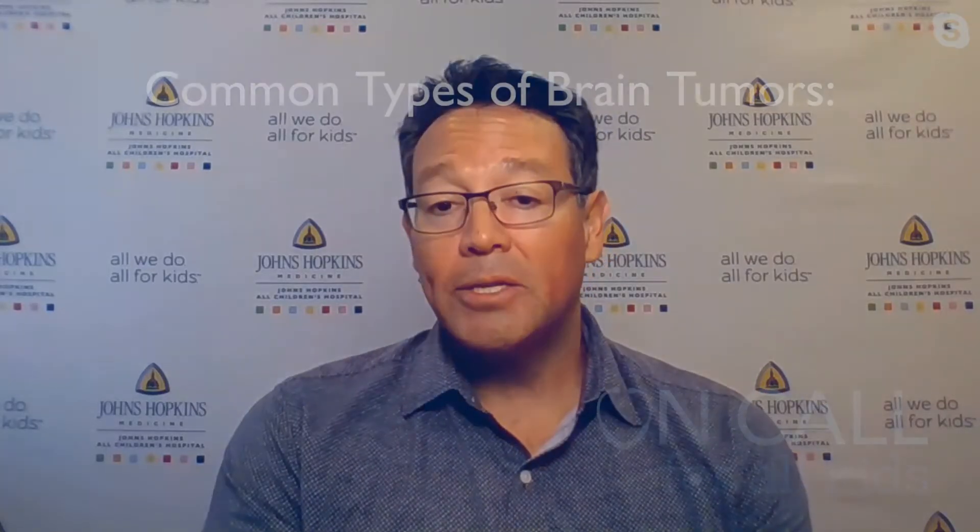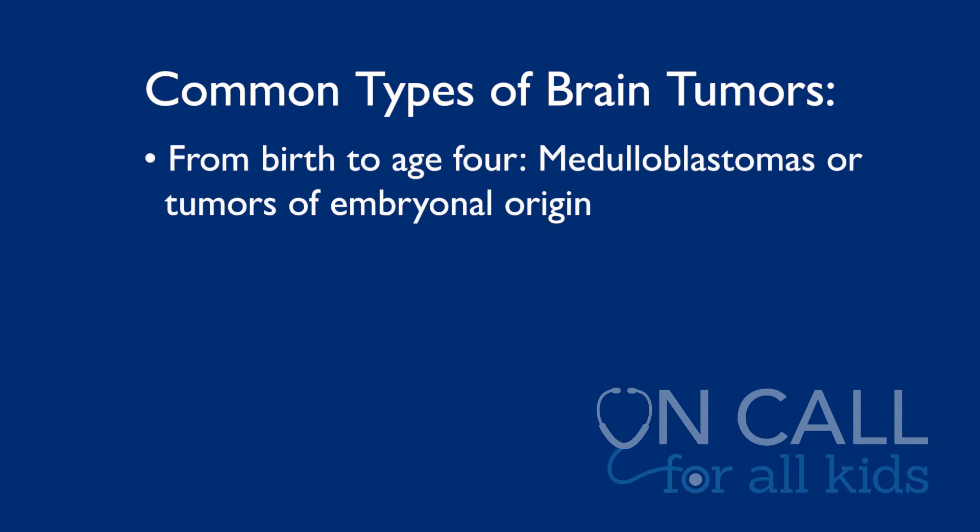Let's first start off with how common are pediatric brain tumors and what are the most common types? Brain tumors in pediatrics are relatively rare. There are only about 5,000 new brain tumors diagnosed every year in the United States. Having said that, brain tumors are the most common solid tumors in the pediatric population. The types depend on the age of the patient. From birth to about age 4, the most common tumors tend to be medulloblastomas or tumors of embryonal origin — those are the cells that make up the fetus.